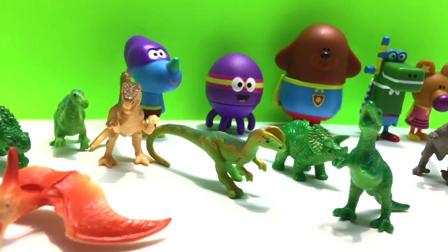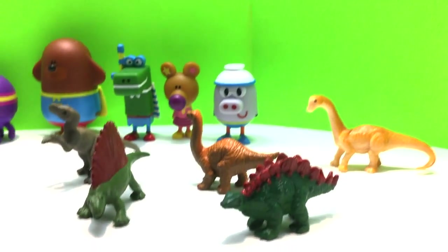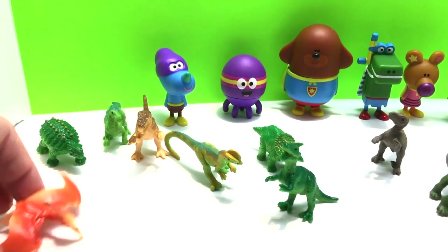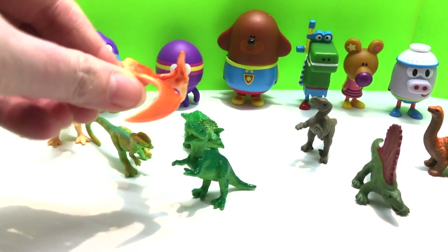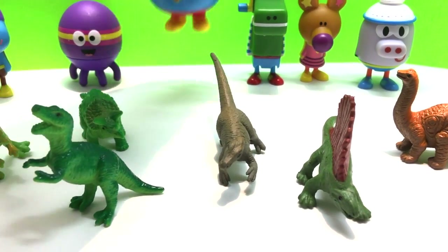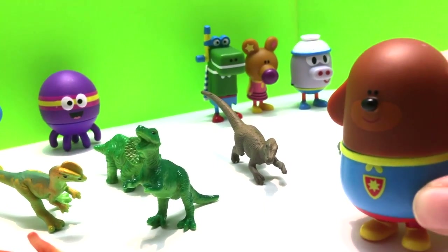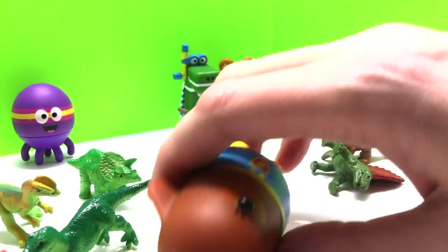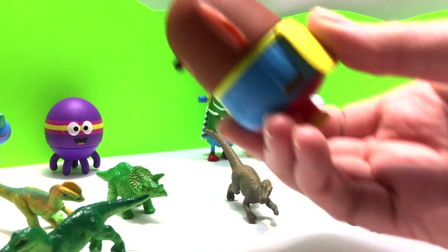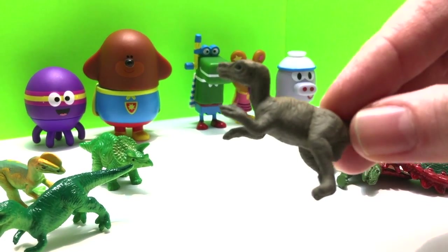Hey Dougie! Hi everybody! Today Dougie and his friends are gonna teach us about dinosaurs. Do you like dinosaurs? I love dinosaurs! So here we go. Whoa, there's a pterodactyl! Look at that. Dougie is showing us a pterodactyl. I love dinosaurs! Let's learn and play with all these cool dinosaurs. In the back there we have Tag and Betty, Happy, Nori, and Rolly!